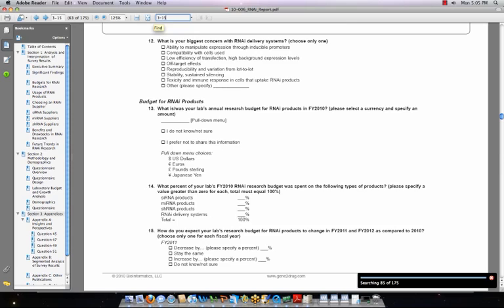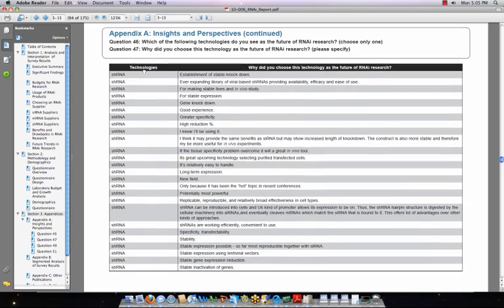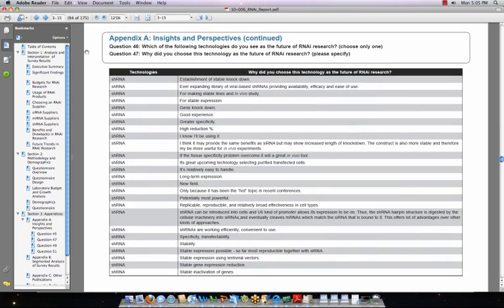Here's the difference between Bioinformatics market reports and other reports on the market. As the sponsor of the Science Advisory Board, we have access to an online panel of 50,000-plus scientific consumers. What you get is up-to-date primary research direct from the researchers using your products. Along with survey results and analysis, each report includes verbatim comments from scientists in response to open-ended questions at the end of the survey.